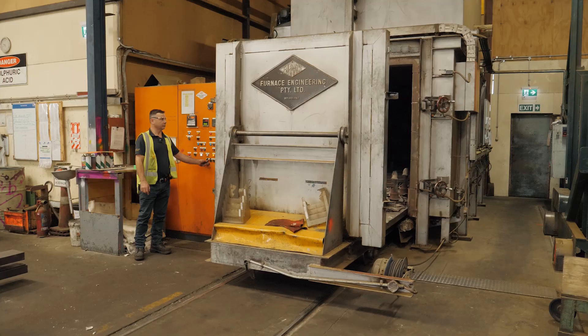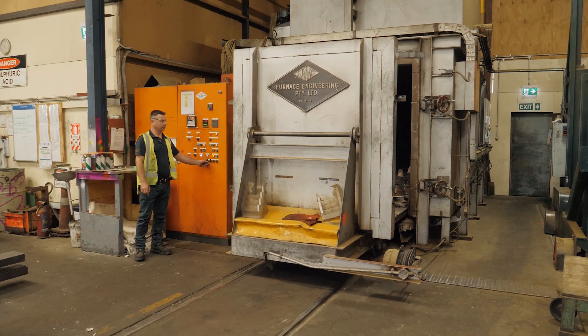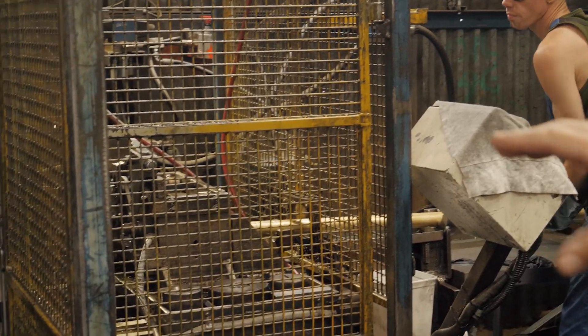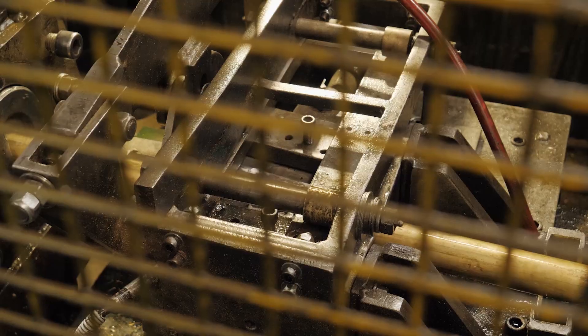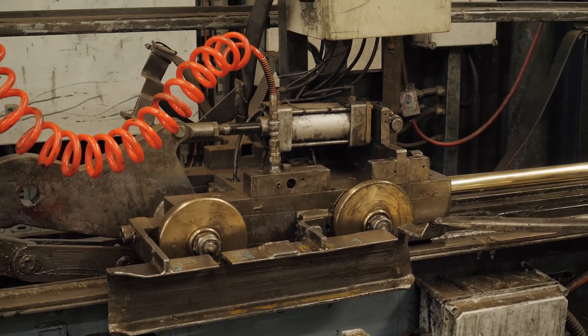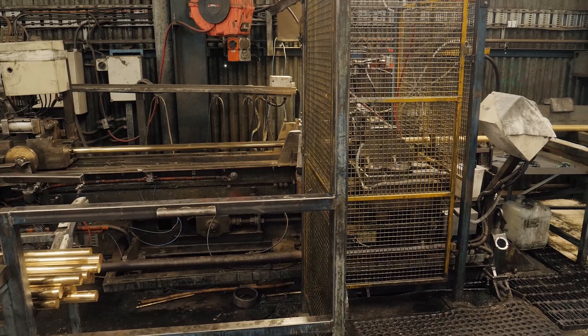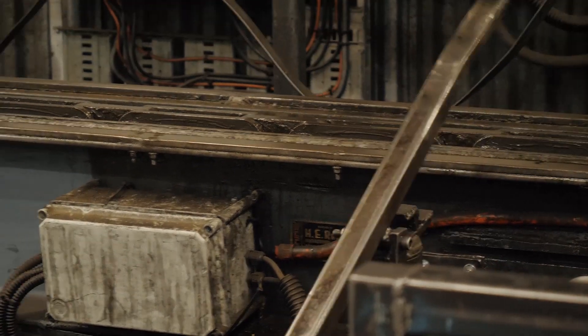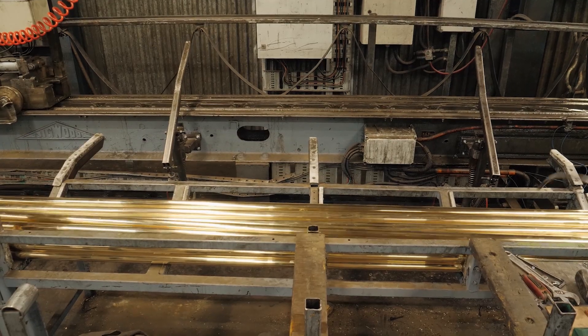From our cooling racks it will either go through our ovens for annealing or stress relieving, or off to the draw bench where we draw everything to final size. We actually use tungsten carbide dies to draw all of our product down to the final size, which modifies the structure making materials stronger and harder, and through the final pass it also polishes the material.